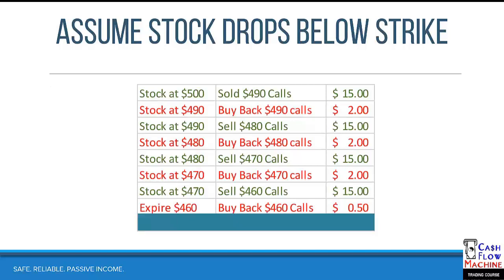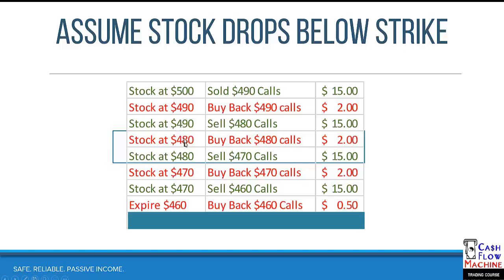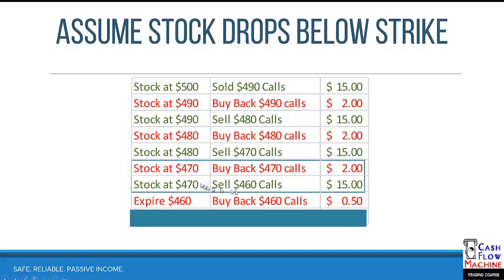Here are the transactions as they go down the list. We started at $500 — we had sold the 490s and got $15 for them. When the stock goes down to $490, we buy back those 490 calls for $2, then sell the 480s and get $15 for them — $10 of protection and $5 of juice. The stock keeps dropping: at $480 you buy back the 480s for $2 and sell the 470s, getting another $15 — $10 of protection and $5 of juice.